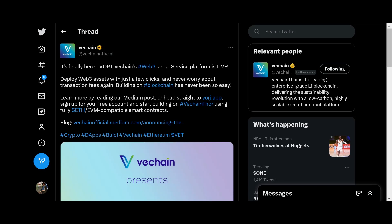Today we got some big product news coming out of VeChain. VeChain has finally released their new product — it's called Vorge, V-O-R-J. Vorge is VeChain's Web3-as-a-Service platform: deploy Web3 assets with just a few clicks and never worry about transaction fees again. Building on blockchain has never been so easy. Head to vorge.app, sign up for your free account, and start building on VeChainThor using fully EVM-compatible smart contracts.